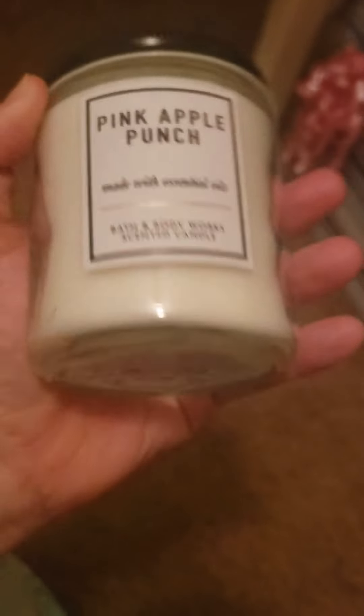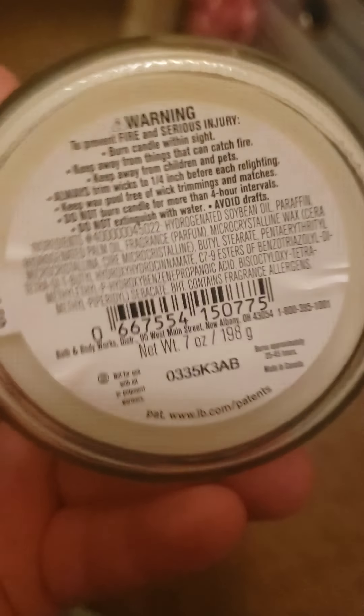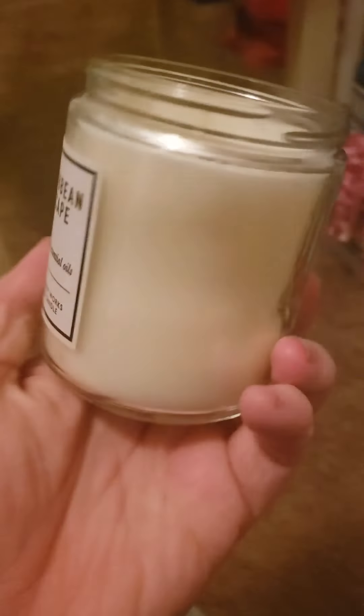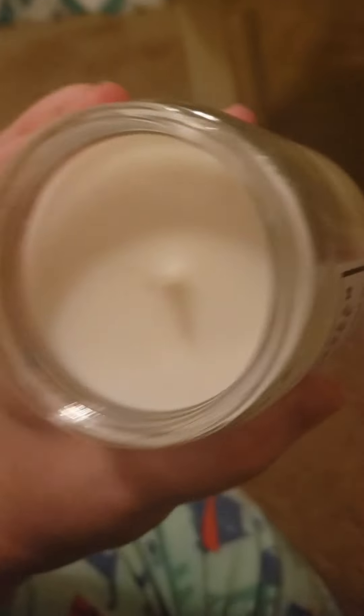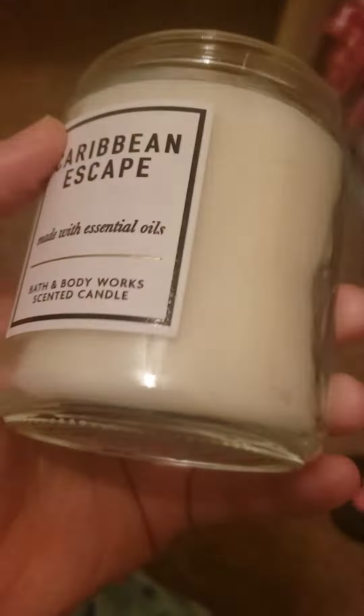This is Pink Apple Punch, which I've been told does not have a strong scent throw, but it smells amazing cold. It's a really nice pink apple scent. Next, I have Caribbean Escape. I'm going to smell it and describe it — it's got a very fruity scent but it has a tangy note to it. I can't quite pick up what it is, but it smells good.